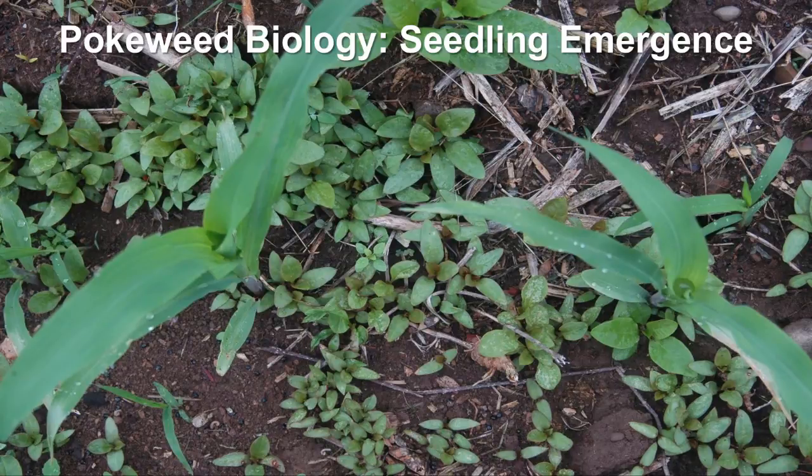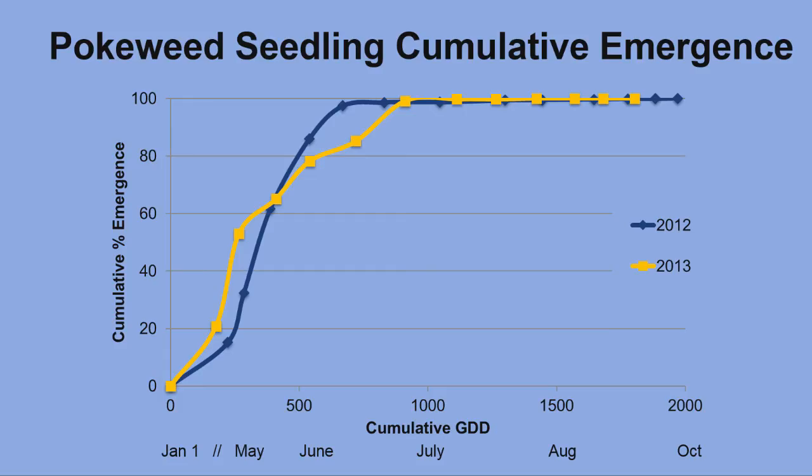Let's take a look at the pokeweed seedling emergence patterns and how that plays a role in managing pokeweed. In 2012 and 2013, pokeweed seedlings were counted every two weeks out in the field in order to determine the emergence period. This graph shows the cumulative percentage of total seedlings emerged over growing degree days, or GDD. GDDs are an accumulation of heat units calculated based on the minimum and maximum daily temperatures and a base temperature — in this case, 50 degrees Fahrenheit. The corresponding calendar months are listed below the GDDs.